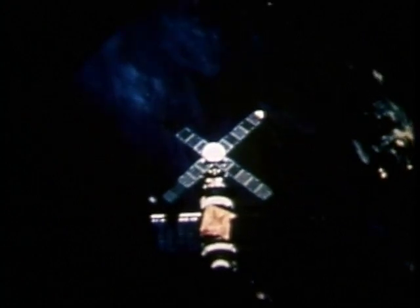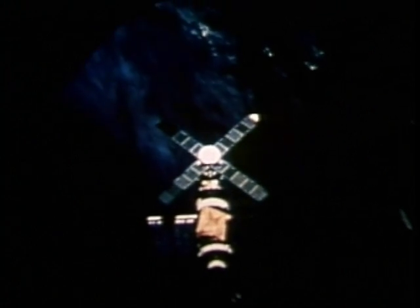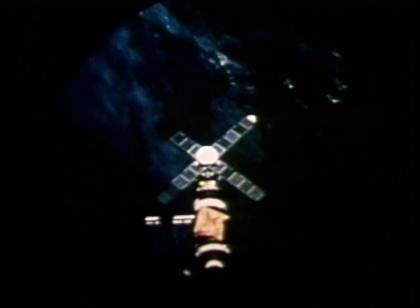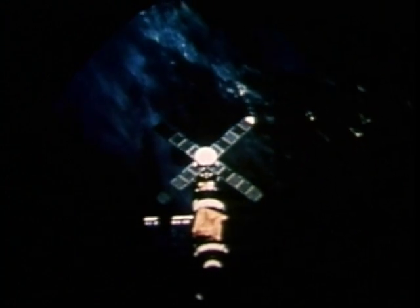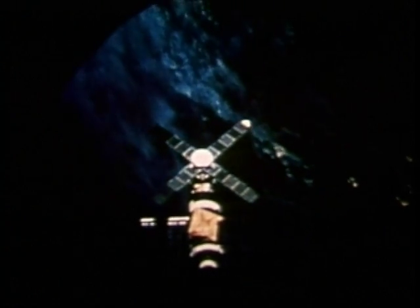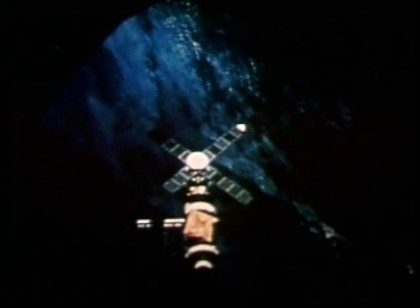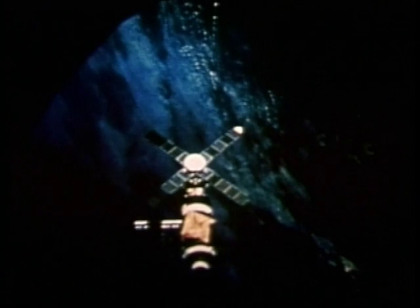It was the afternoon of May 14, 1973, when the unmanned Skylab Saturn workshop was hurled aloft at Cape Kennedy on the way to its assigned orbit, 236 nautical miles in space. The cloud cover was heavy on launch day and prevented tracking cameras from seeing an event that occurred about one minute into the mission.